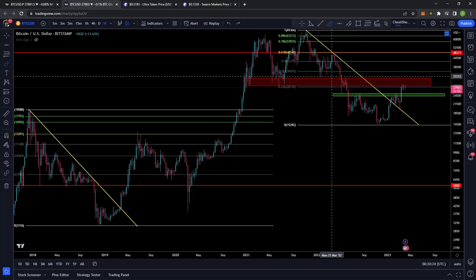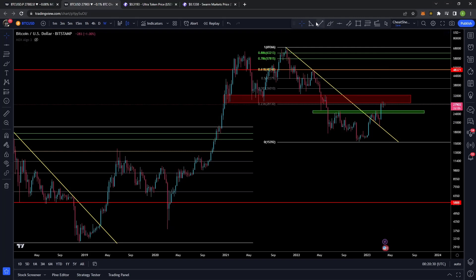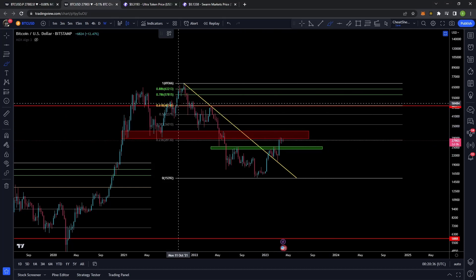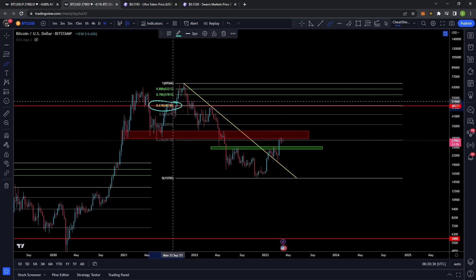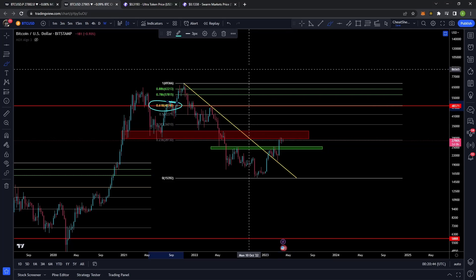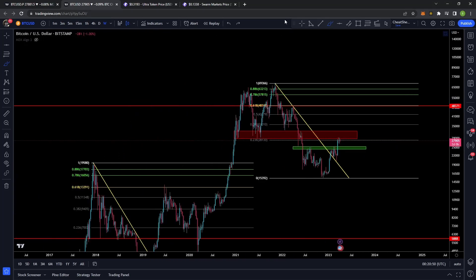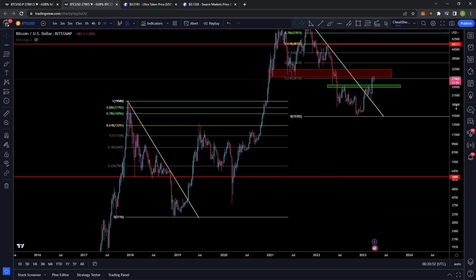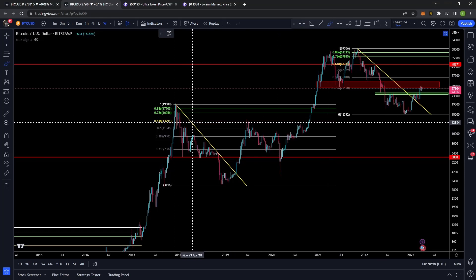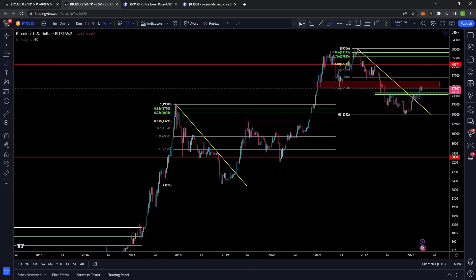If this was going to be a super significant level of resistance, I'm kind of thinking that people would have panicked by now and the price would have actually sold off. I've been very vocal in past videos that I strongly believe — and obviously this doesn't have to happen, none of this is financial advice, do your own research, form your own opinions — but every bear market rally previously, that's kind of where the bear market rally gets stopped.